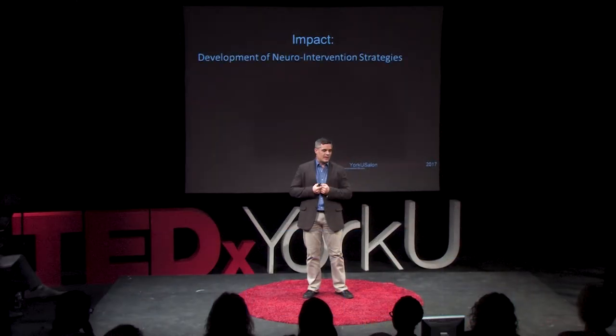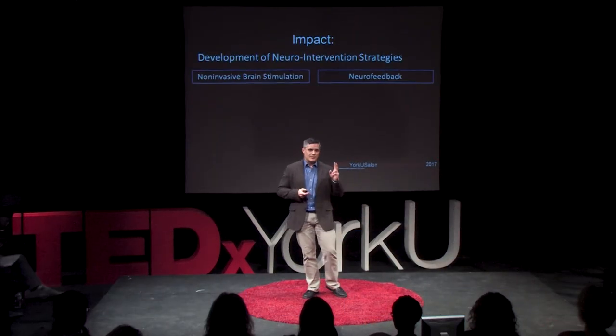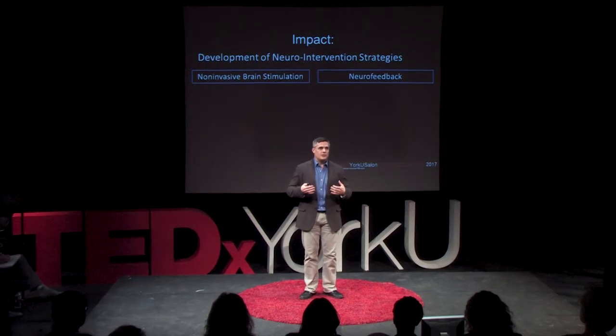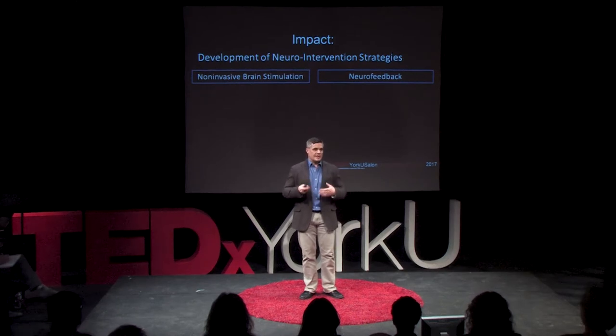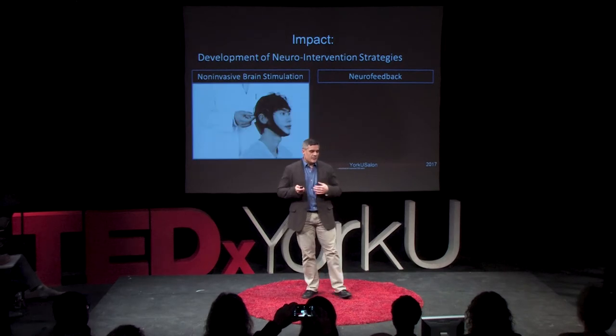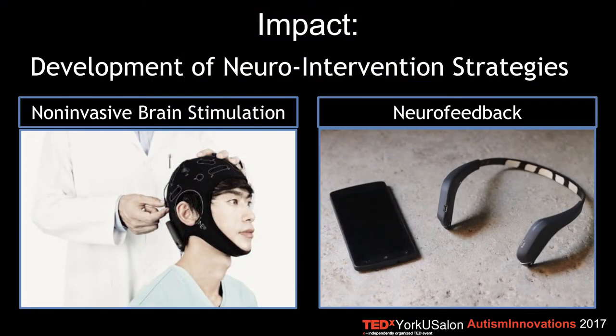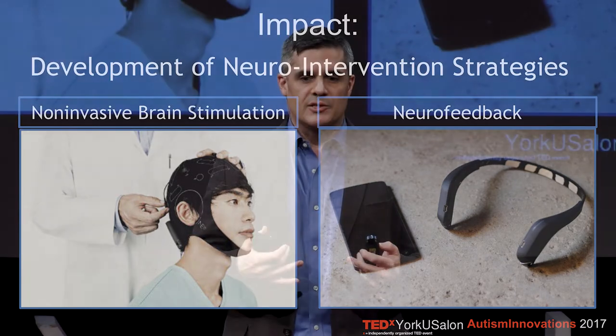In terms of impact, we're trying to develop neuro-intervention strategies. One is non-invasive brain stimulation — using things like transcranial magnetic stimulation, which applies low magnetic fields on the scalp that can boost or alter brain activity on the cortical surface. If you know where to stimulate the brain and how to do that, you can improve perception and cognition. Additionally, EEG headsets can communicate reliable information about brain waves to your smartphone wirelessly. We're working with a company that develops apps which take these brain signals and give feedback to the person, developing neuro-intervention strategies that way.